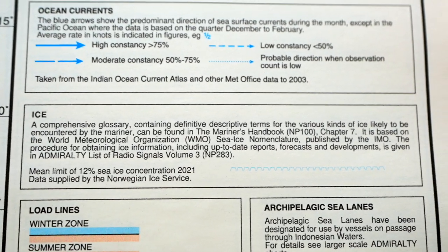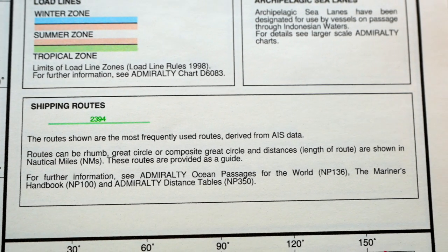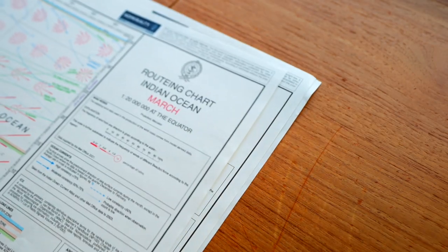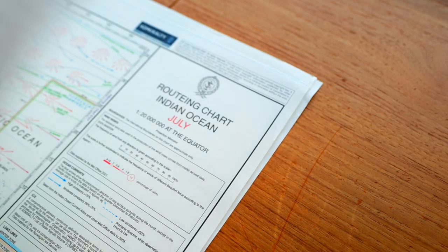Based on data averages and common routes taken by other ships, each charted area contains 12 separate charts for each calendar month, covering meteorological and oceanographic conditions that change throughout the year.